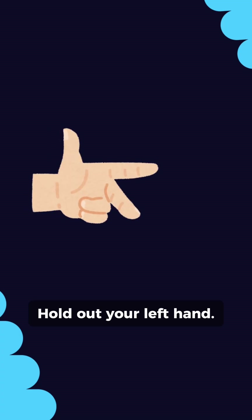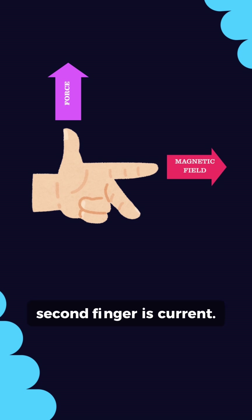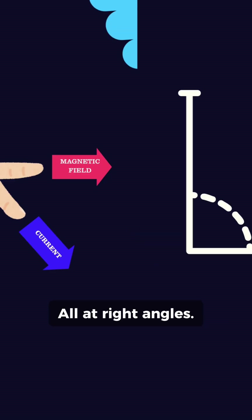Hold out your left hand. Thumb is force, first finger is field, second finger is current. All at right angles.